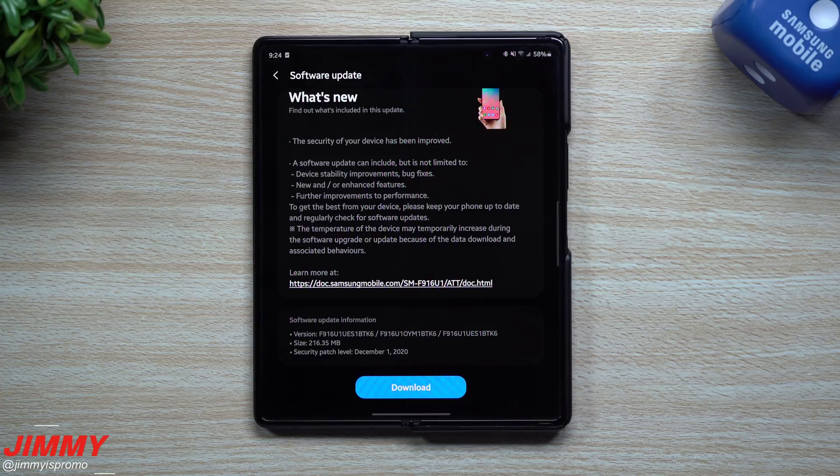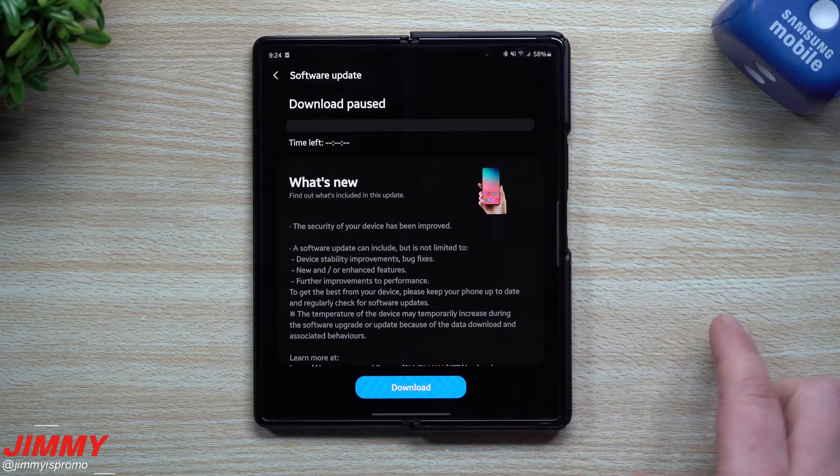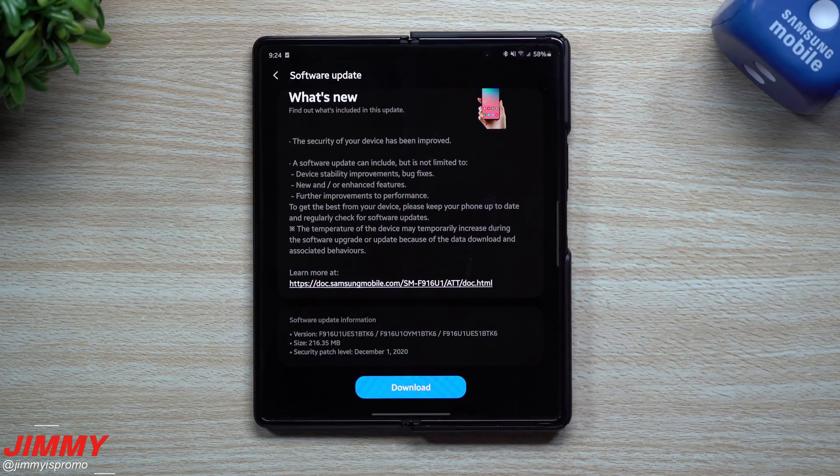Hey everybody, welcome back to Jimmy's Promo. Today is December 16th and it looks like Samsung just pushed out the latest software update for the Galaxy Z Fold 2. This version ends in BTK6, the size is 216 megabytes, and it brings in that December 1st security patch.